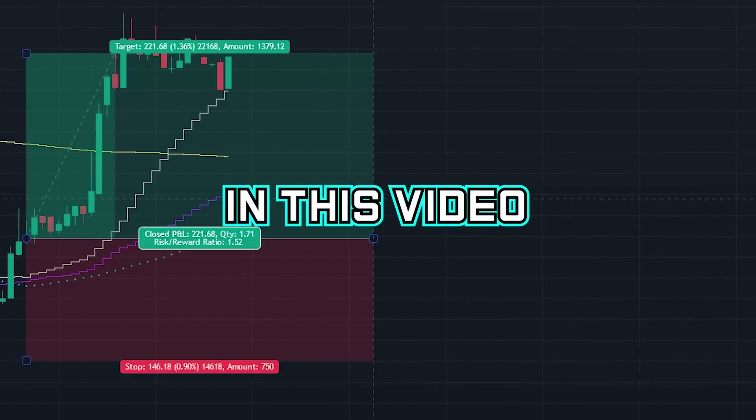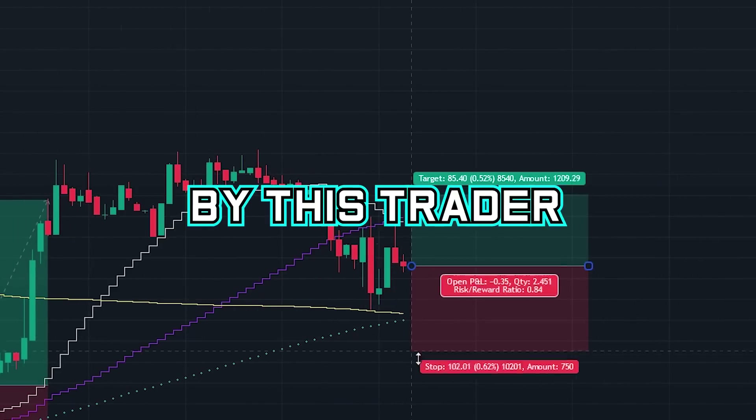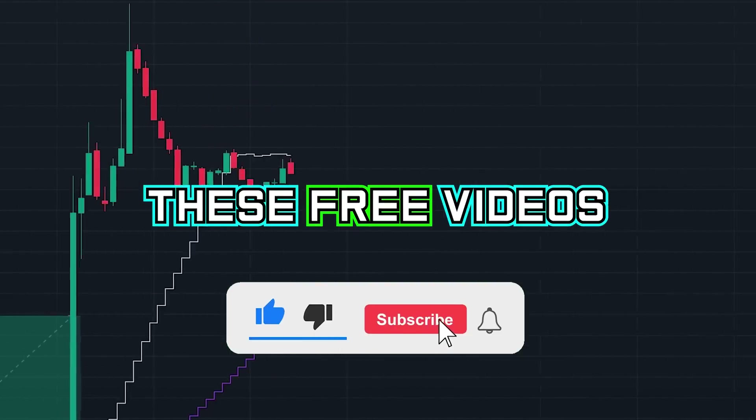In this video, we will reveal the exact strategy and risk management that was used by this trader. Please leave a like on the video and subscribe to the channel to help us create these free videos.